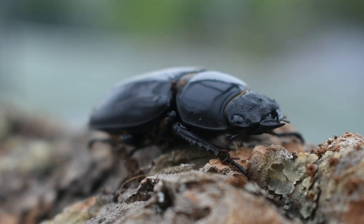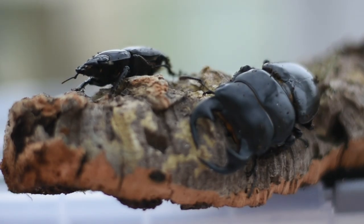So far I have two Dorcus anteus from the family of stag beetles, called Gunther and Roxanne. Roxanne is the smaller one and Gunther is the larger one on the right.